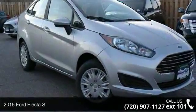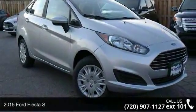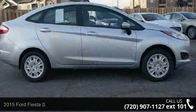Presenting the 2015 Ford Fiesta S. If you are looking for an automobile with great features, look no further.